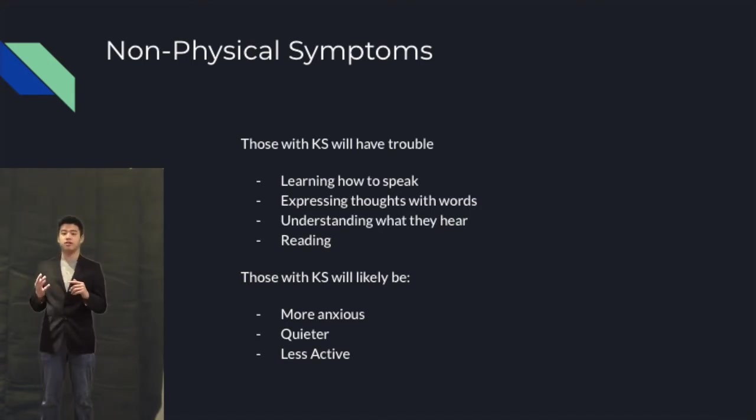There are other symptoms that those with poly-X Klinefelter syndrome will experience. However, this video is primarily just about typical Klinefelter syndrome.